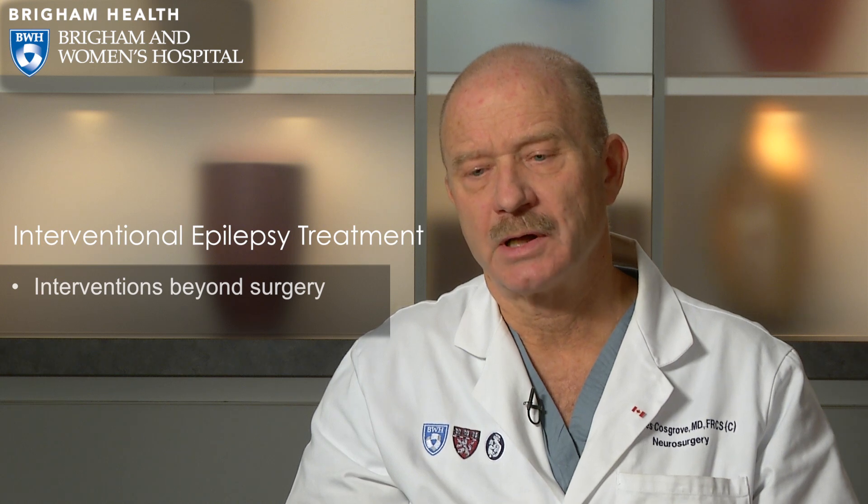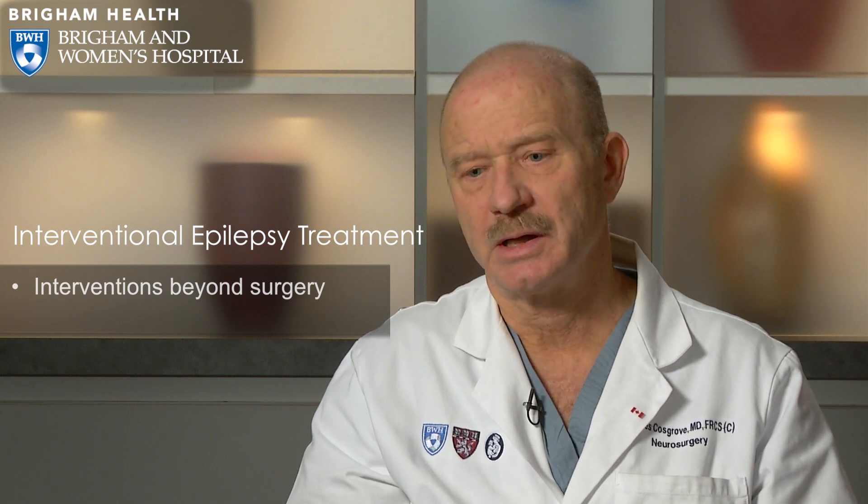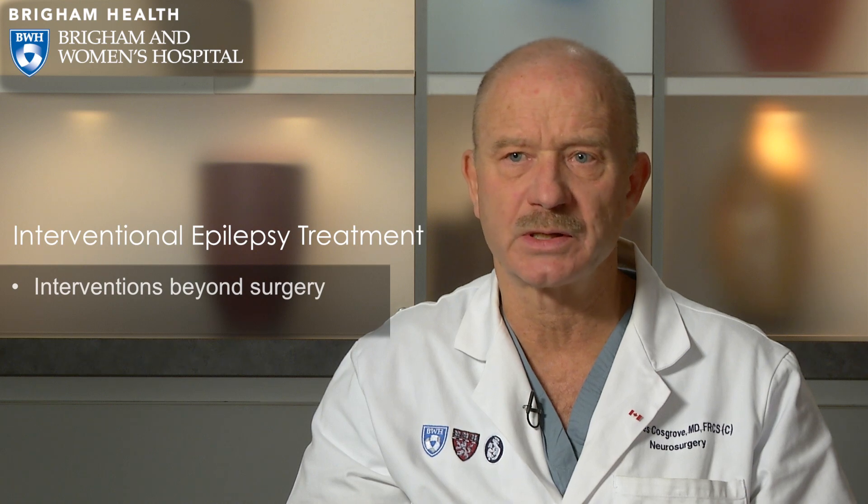We've also recently begun implanting other neuromodulation devices such as the Neuropace. In patients where the defined epileptic focus is clear but located in an area we cannot resect without causing disability, we implant a stimulating electrode in or on that area. The device both records and stimulates when it detects a seizure arising.